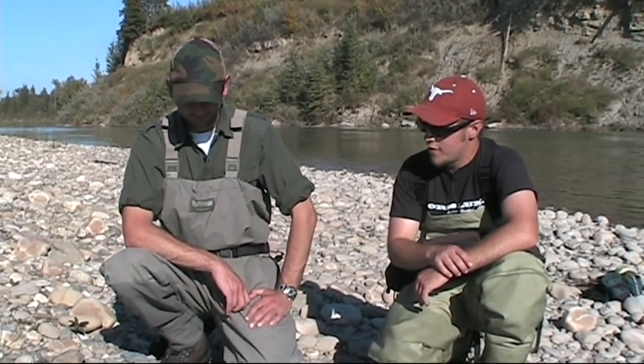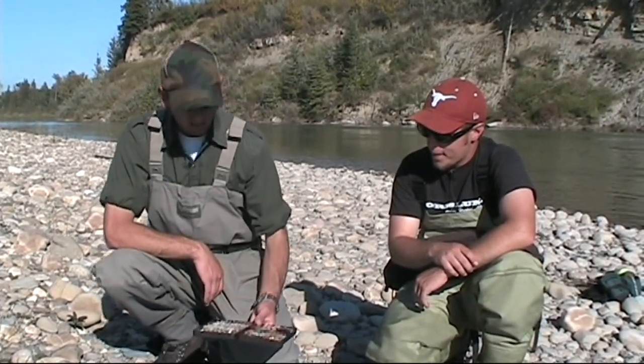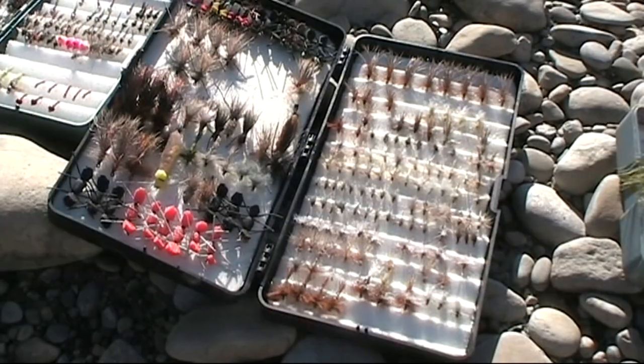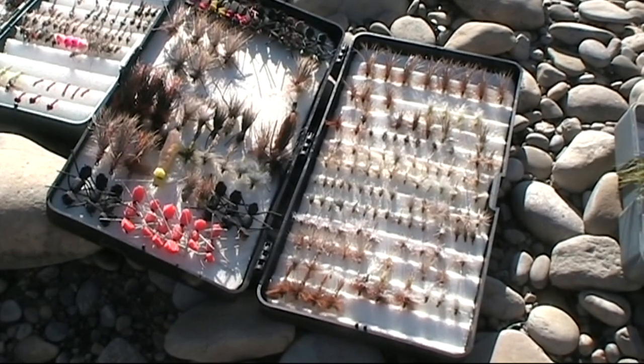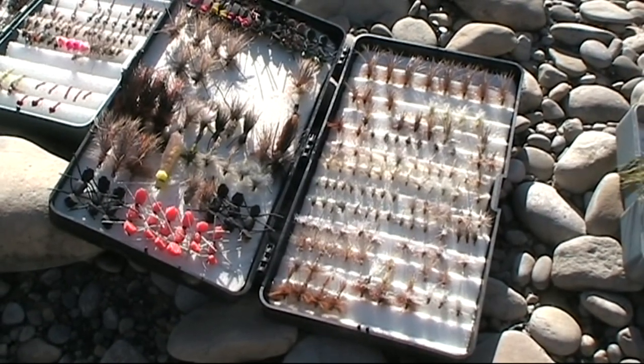Nick, being that the Red Deer River is a mixed bag fishery with so many kinds of fish, you must have to carry a variety of streamers, nymphs, and dry flies. Let's take a look at your dry flies first. Well, I've got three main types of fly patterns — stoneflies and terrestrials, which can often be covered by the same pattern, mayflies, and caddis. To make sure I can fish all the different hatches throughout the season effectively, I carry a wide variety of sizes and colours of all of those, to cover all the bases.